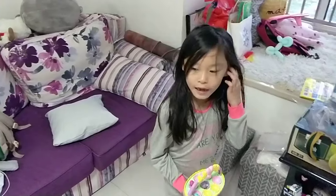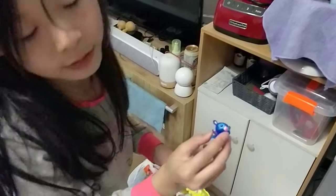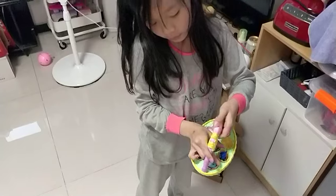So now we are going to find Hatchimals. Maybe here. Look at that — so cute! So let's put it on the yellow.